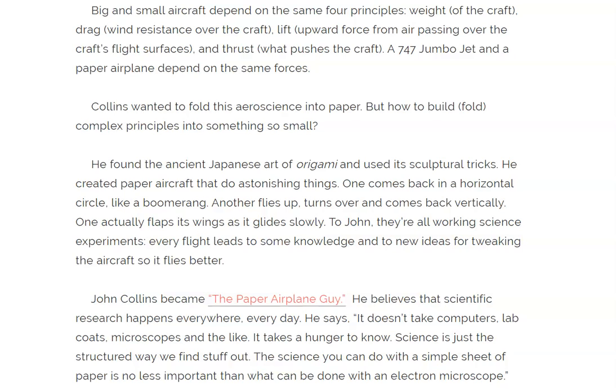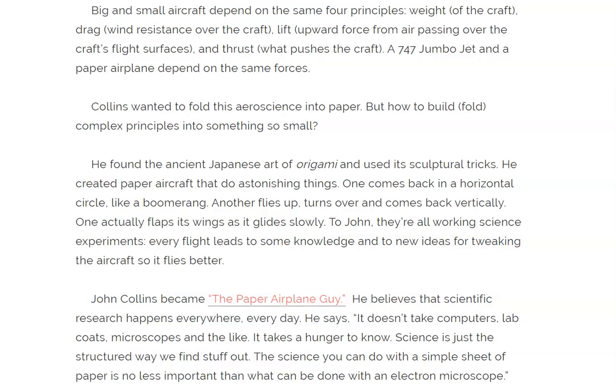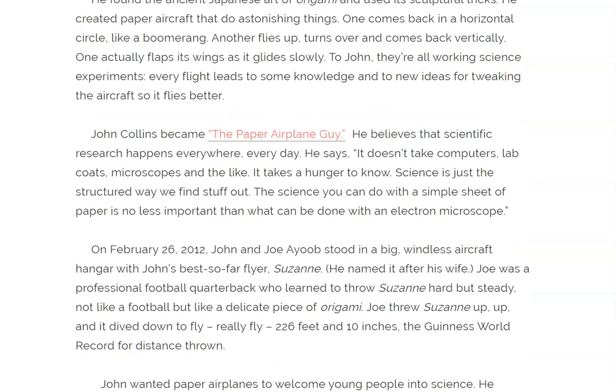To John, they're all working science experiments. Every flight leads to some knowledge and to new ideas for tweaking the aircraft so it flies better. John Collins became the paper airplane guy. He believes that scientific research happens everywhere, every day.